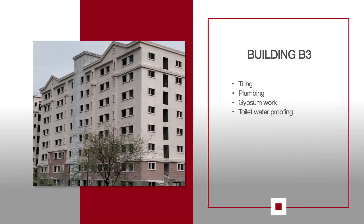For B3, tiling work continues on the 3rd and 4th floors. Plumbing and other internal concealed work is in progress. Gypsum final touch-up work is underway on the 1st floor. Waterproofing work for the toilets is in progress on the 7th floor and above.